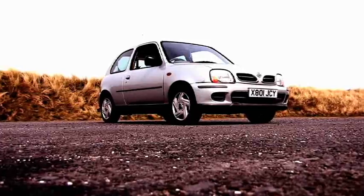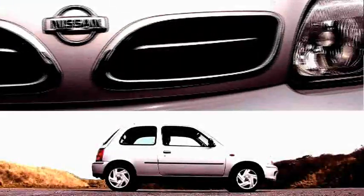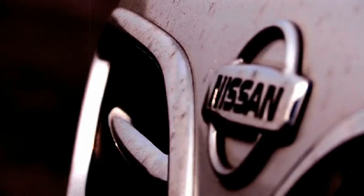This is the new Nissan Micra 1L Sport. It has a 60bhp 900cc engine and has been coined as the best looking car in its class.